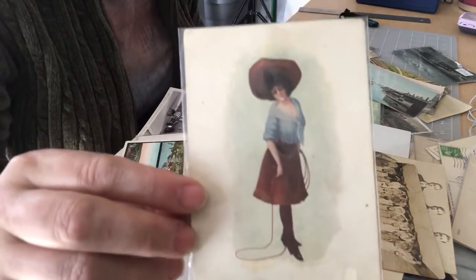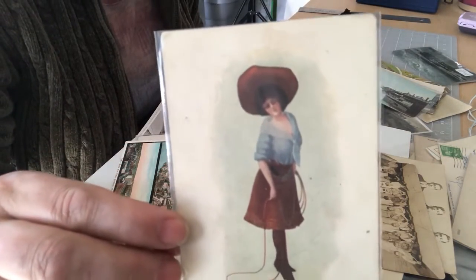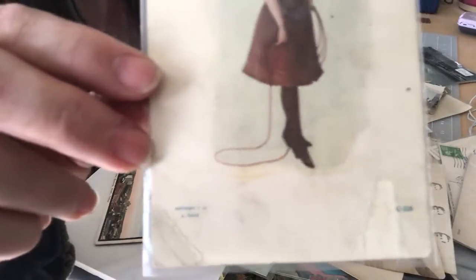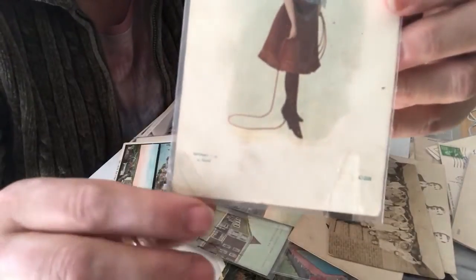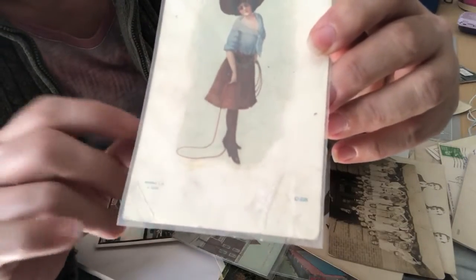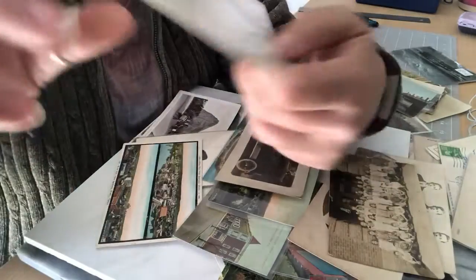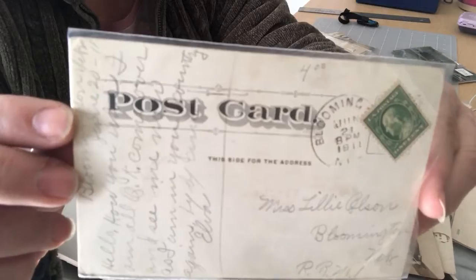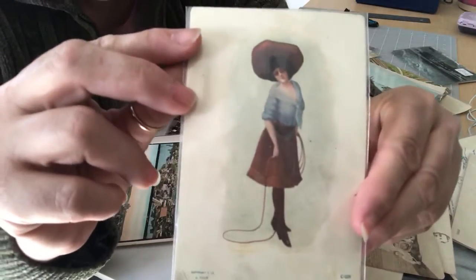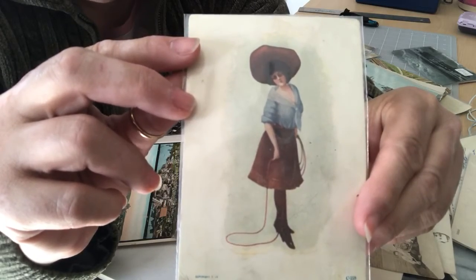This is a neat drawing postcard and it's signed — I apologize, I can't read it because I don't have my glasses on. It's an interesting card; there is a little damage, a crease down in the corner. It is posted 1911, with some writing on the back. She's really pretty — I think she's a cowgirl based on the hat and whip she's holding.